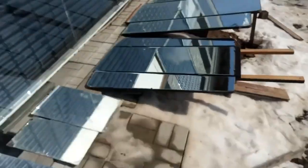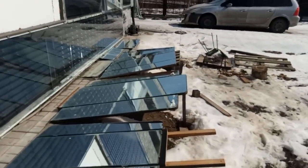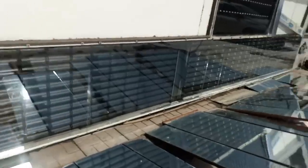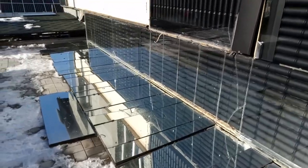Temporary installation of mirrors reduces the required area of solar air heaters many times and can increase the heating temperature of the gravel above 100 degrees Celsius. My future videos are planning to describe these solutions.